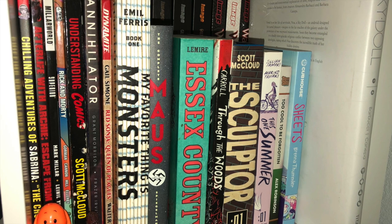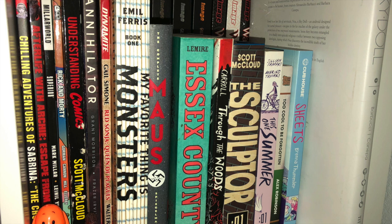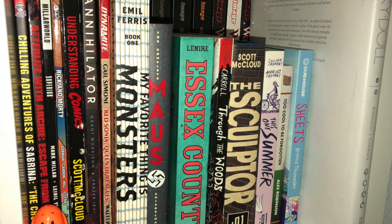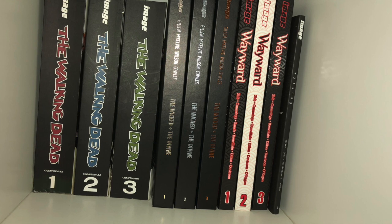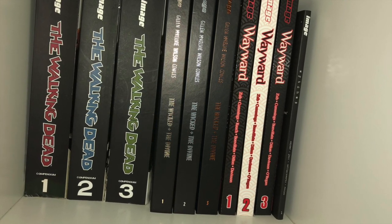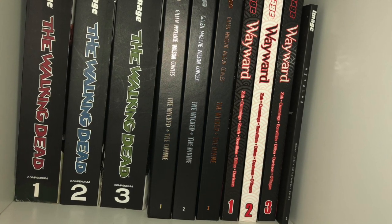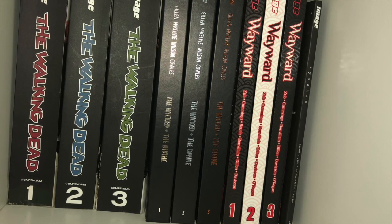We've got Mouse, Essex County, Through the Woods, The Sculptor, this one's Summer, Too Cool to Be Forgotten, Sheets, and Sky Doll. In the back I got the compendiums for Walking Dead — I still need that fourth one. And I need that fourth Wicked and the Divine hardcover to finish off the series. We've got the first three Wayward hardcovers and Wytches from Scott Snyder.